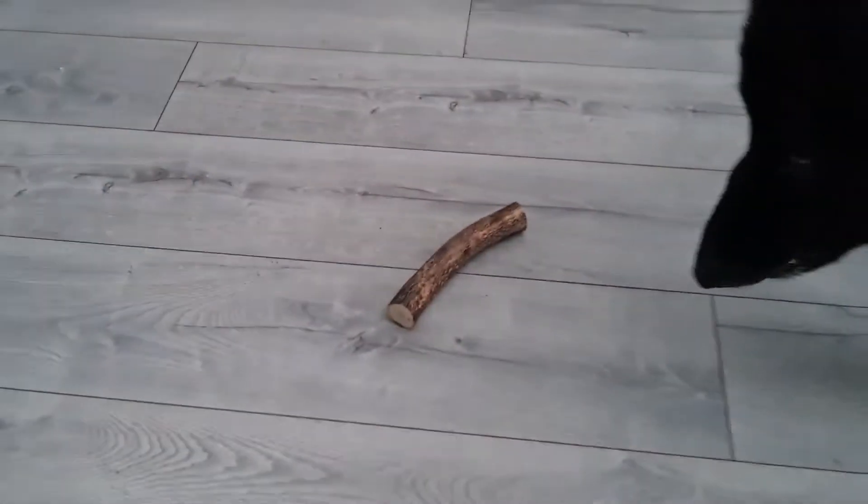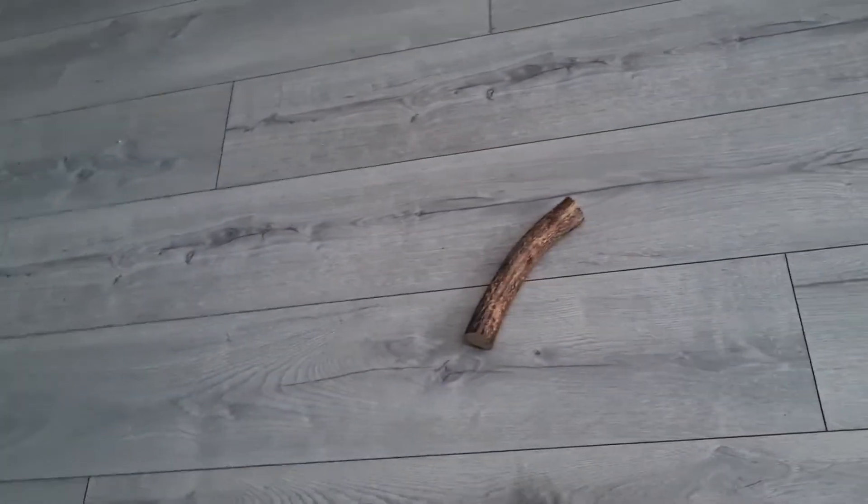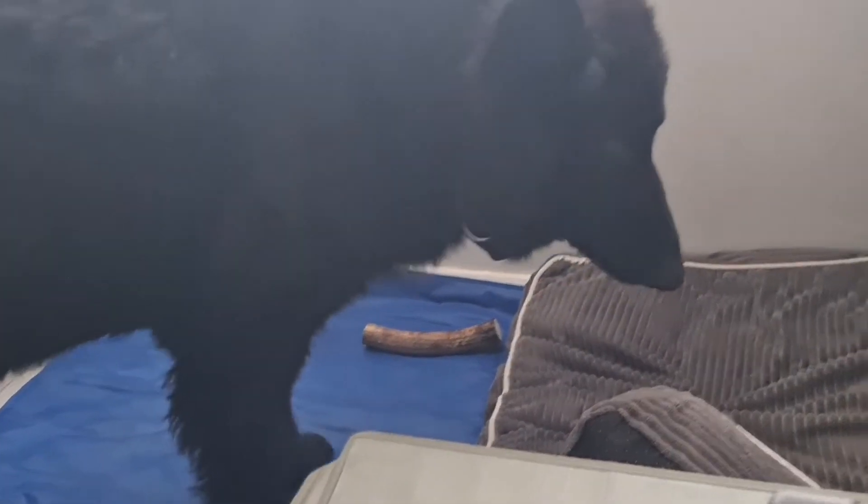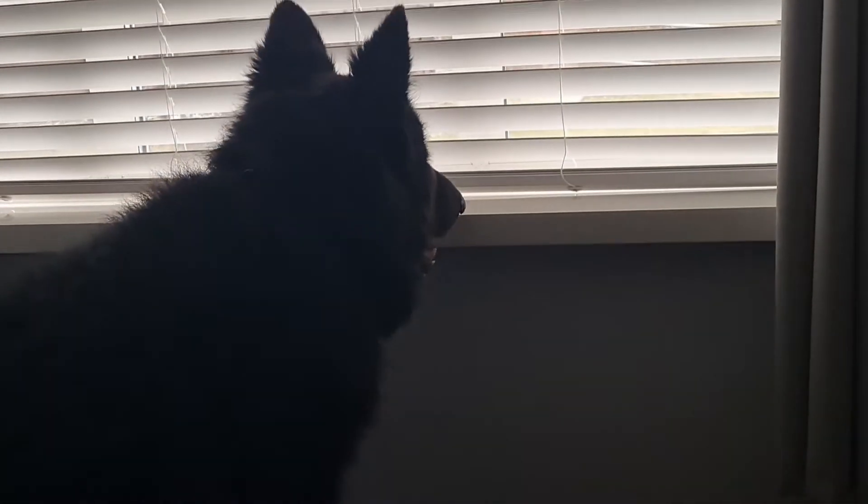He doesn't really know what to do with it. I'm kind of moving it away because sometimes he leaves things on his bed and then goes back to it later.